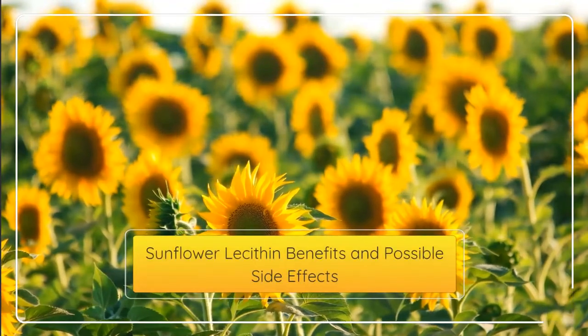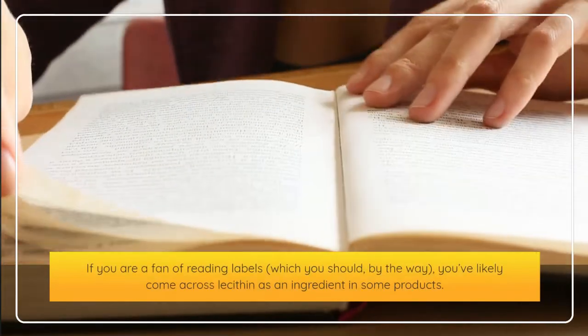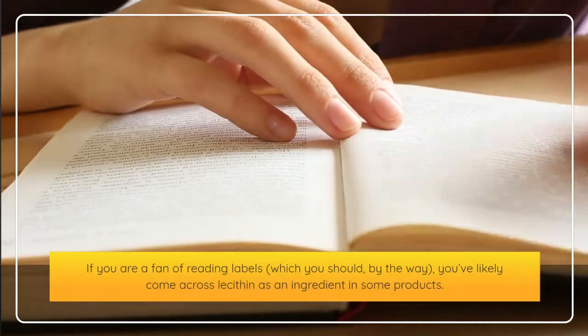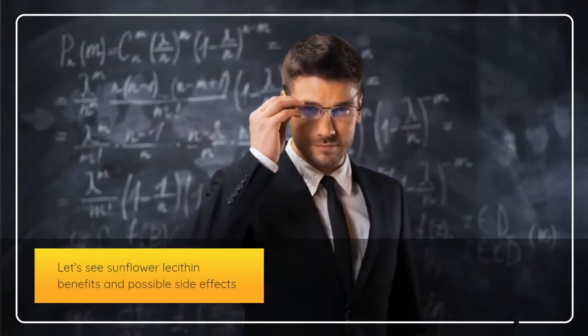Sunflower lecithin benefits and possible side effects. If you are a fan of reading labels — which you should, by the way — you've likely come across lecithin as an ingredient in some products. Let's see sunflower lecithin benefits and possible side effects.